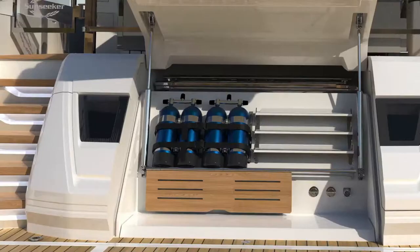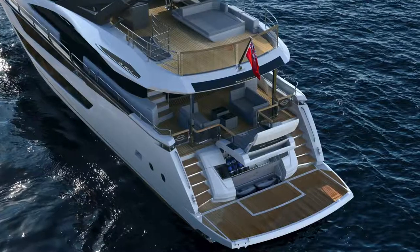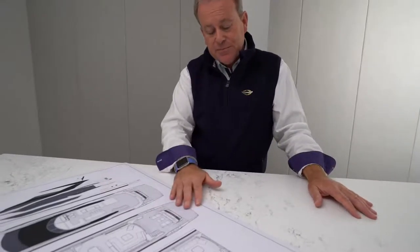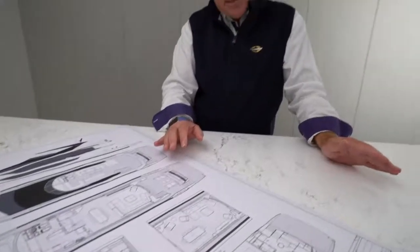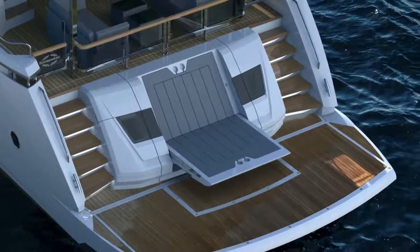Whether your passion is diving, paddle boarding, sea bobs, whatever it may be, by opening this centre door you have a great storage location and seat, with overhead shower and lighting to make best use of that equipment right down at water level. Incorporated into that door, when it's in the down position — the closed position — a chaise longue will pivot out of that door and give you a great water-level relaxation area.